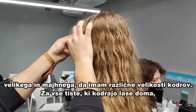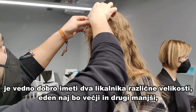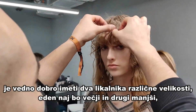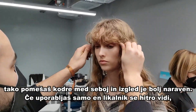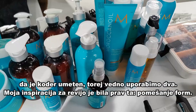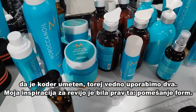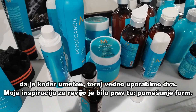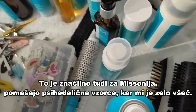Even for home use, it's actually good to have two sizes of curling iron — one big and one small — so you can mix it up and make it look more natural. When girls use just one size, you can tell it's a curling iron. It's always good to mix. That was my whole inspiration: to mix shapes, basically, like Missoni does — they always have this kind of psychedelic 3D prints, which I love.